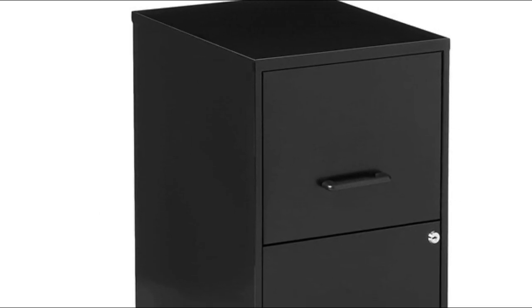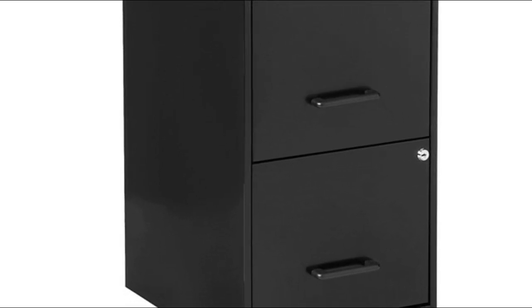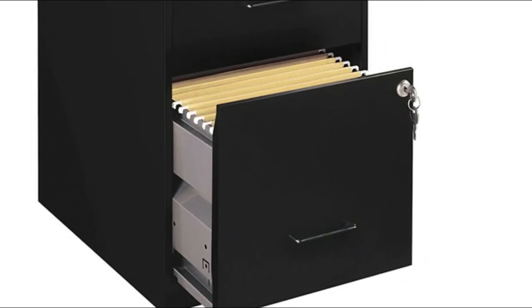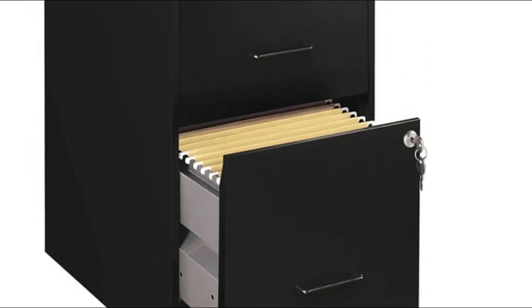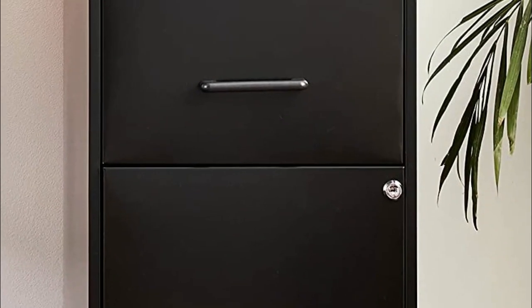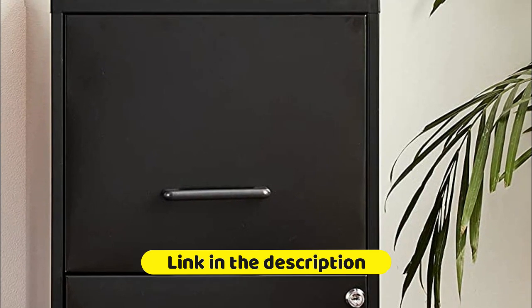The lock secures both drawers. The design also includes an 18-inch depth, plastic pole handles, and steel construction with a baked enamel finish. It features two locking file drawers with a smooth glide suspension to store your important moderately used documents. Full high-side drawers accommodate letter size hanging file folders.